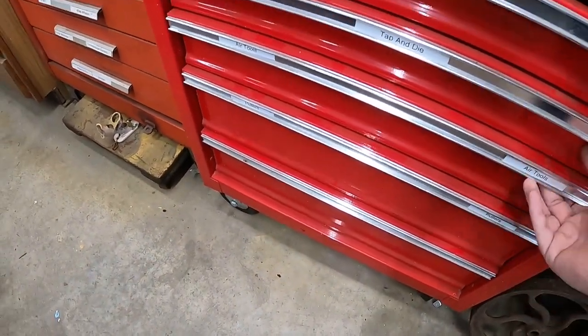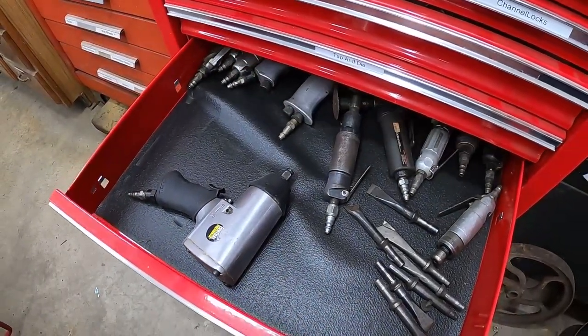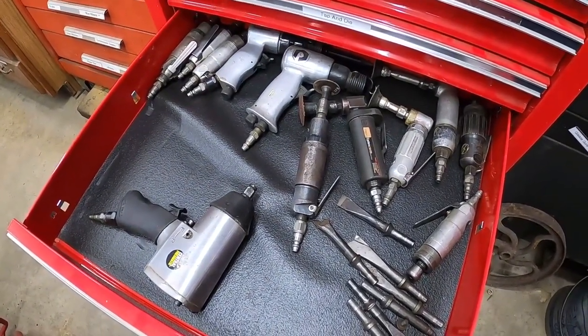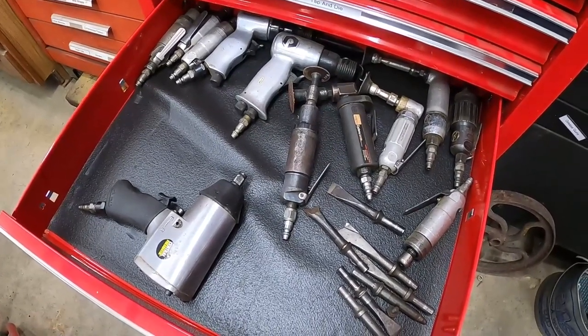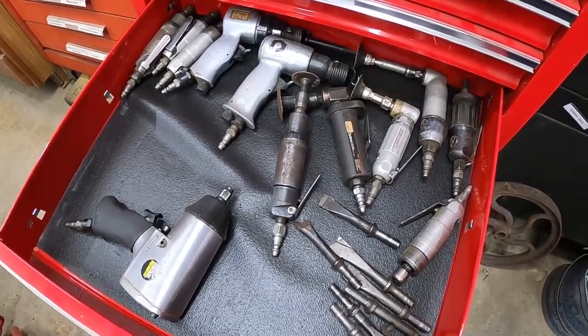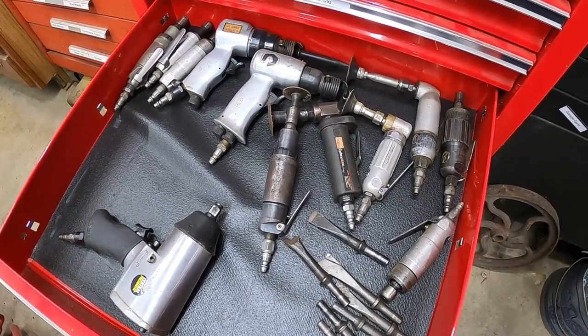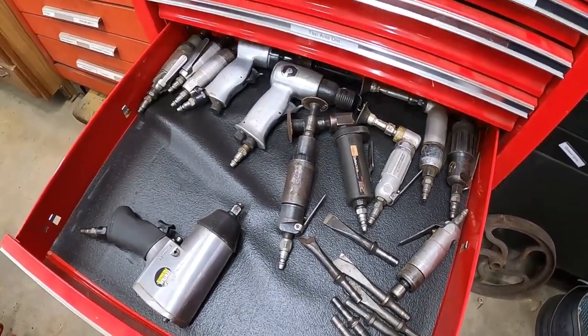The next door is all my air tools — I don't have a very big compressor so this drawer hardly ever gets opened. I haven't upgraded to a bigger compressor yet. Most of these air tools were given to me by my grandfather, I never really bought any of them.